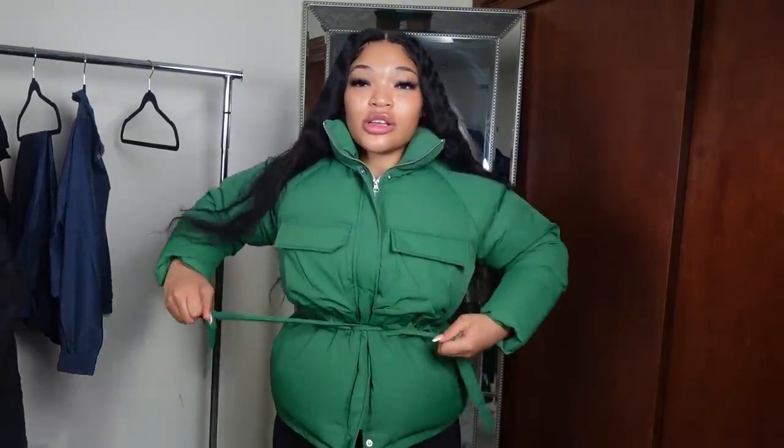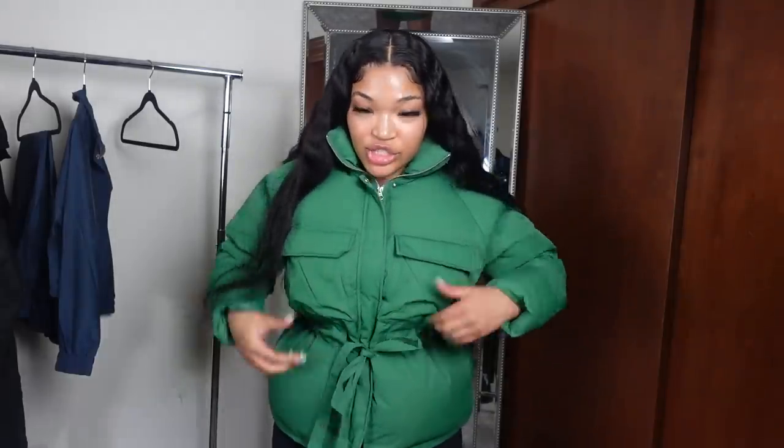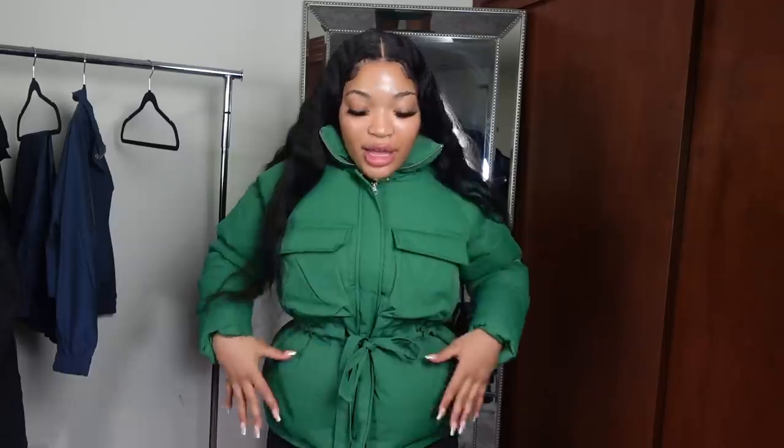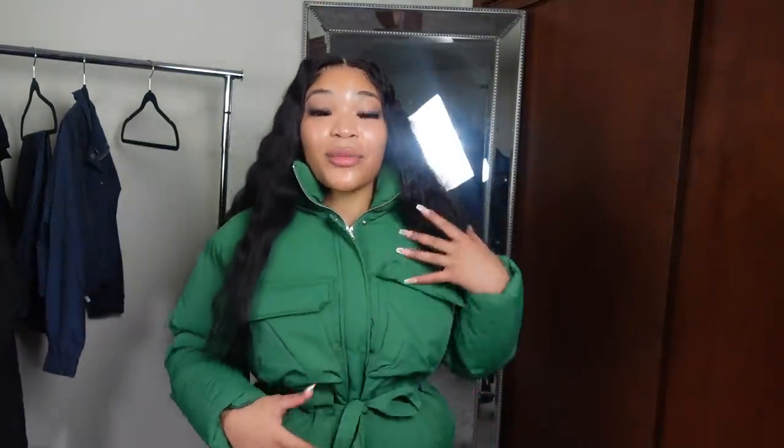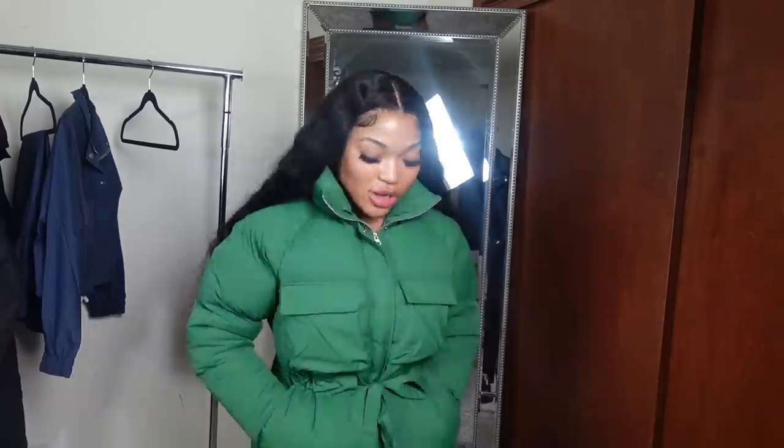Okay y'all, this bubble coat is literally my favorite — it's so cute. I wanted it in black as well but I'm glad they sent it to me in green because it's such a staple piece. It's a bubble coat and you can cinch in the waist with this adjustable string right here. It has pockets too. I think this is such a statement piece especially for fall. Y'all have been wanting to know where this jacket is from — it's from Misguided. I am absolutely in love with this coat.